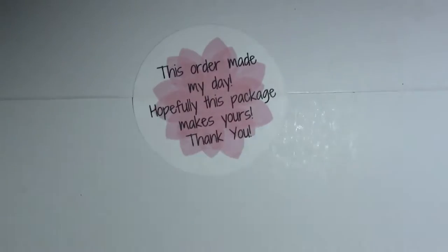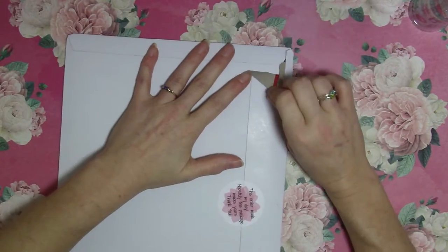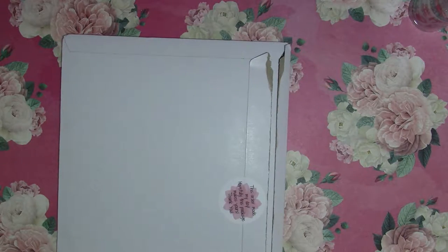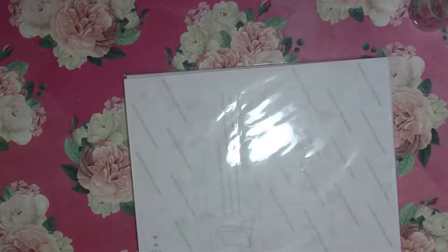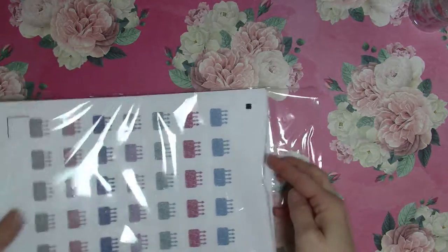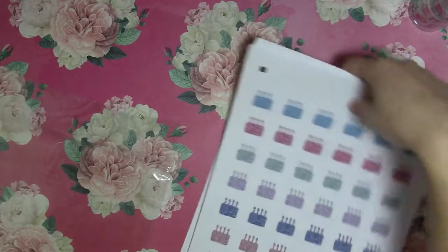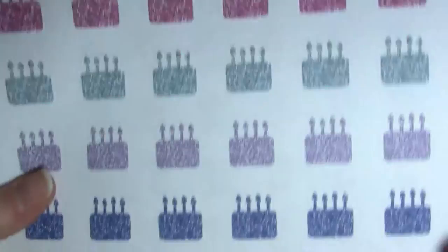My second package is from Nash's Print Work. It's got a cute 'do not bend' sticker and it says 'This order made my day, hopefully this package makes yours.' I won a ten dollar shop credit, but she was having a really big sale and even let me use the sale prices, so I got all kinds of stuff for my ten dollars. I had played in a guessing game in November. Her sticker sheets are eight and a half by eleven, so these are full-size sheets.